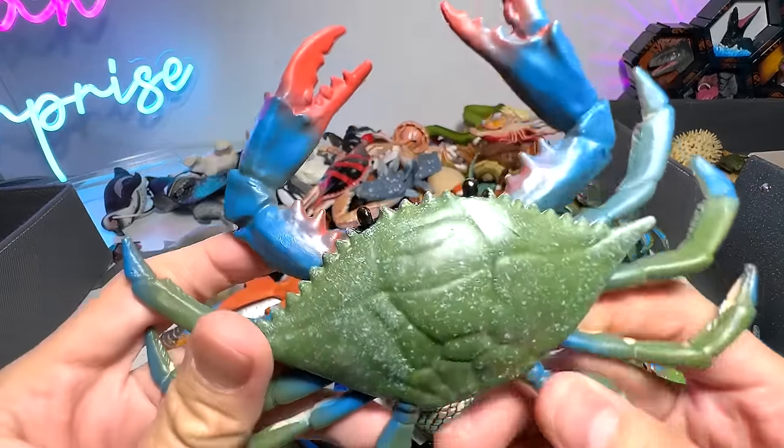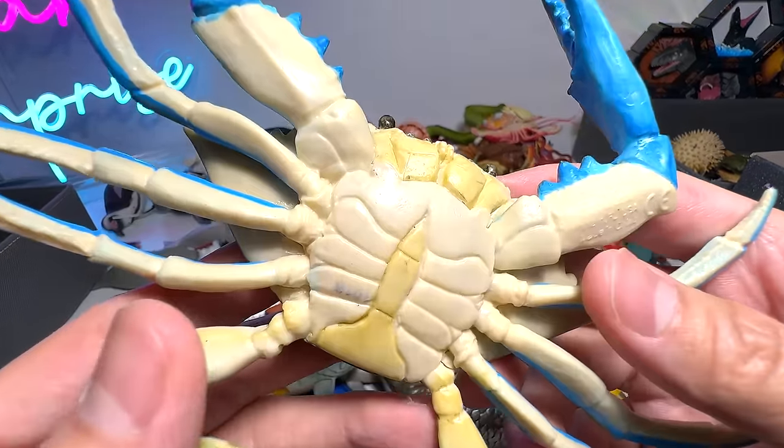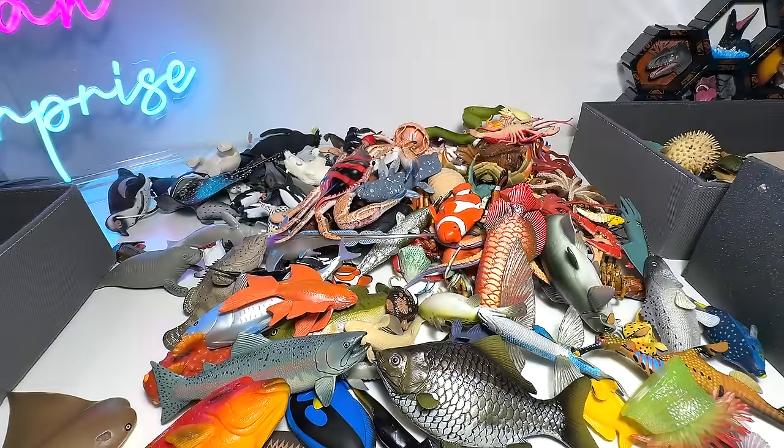We have a blue crab right here. Here's another one. This is actually known as a blue crab — a 2010 Safari LTD figure.